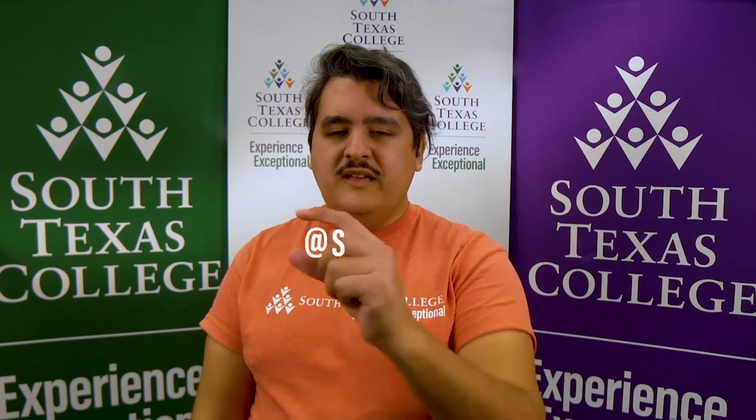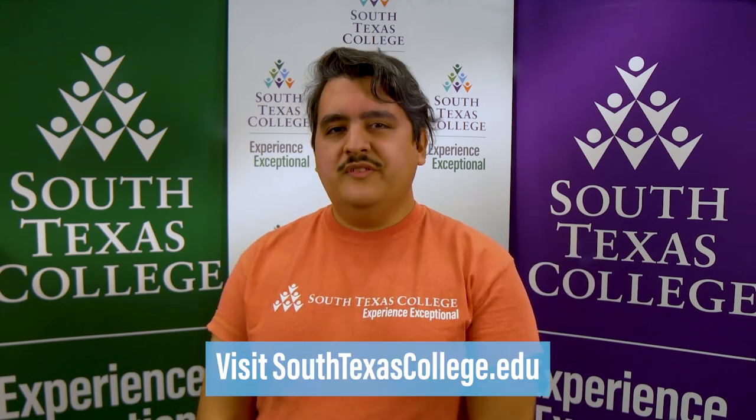Remember, if you have any more questions or just want to learn more, look us up on social media at STC Jaguars or visit the website.